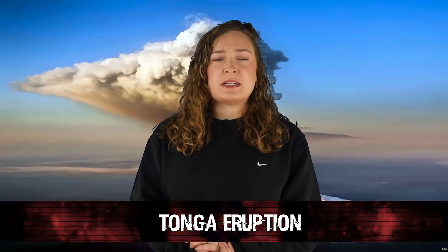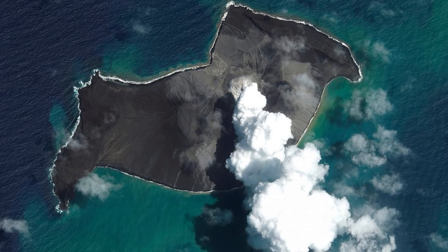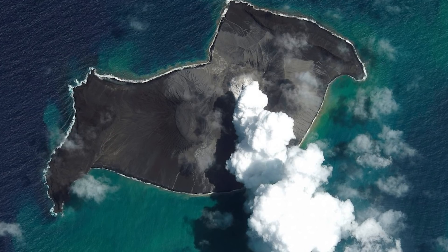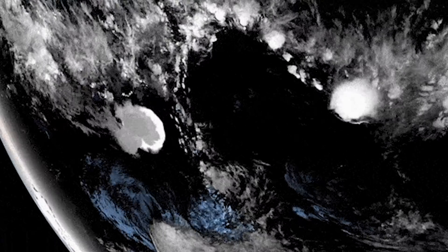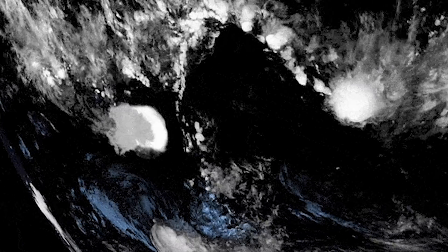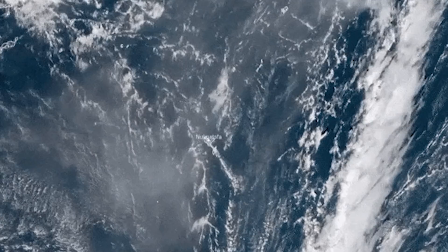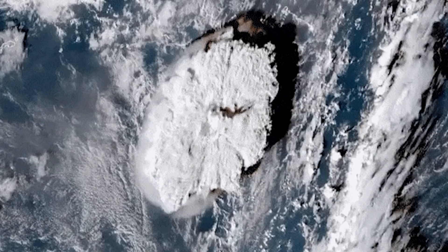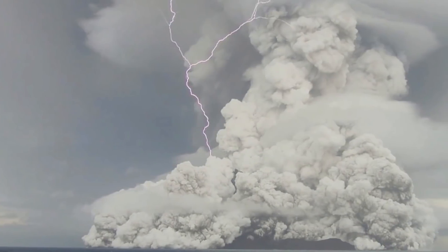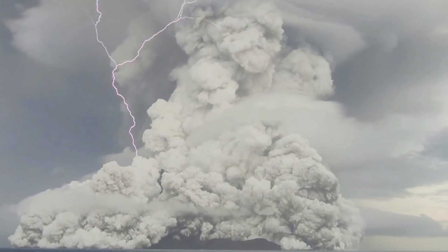In our number six spot today, we have the Tonga eruption. There are some incredibly terrifying images captured of the Tonga volcanic eruption that occurred just recently. This powerful underwater volcano unleashed a force equivalent to 4 to 18 megatons of TNT. It blanketed the island nation of Tonga in ash, sent tsunami waves across the world, and even sent ripples through Earth's ionosphere. The same type of satellite used to capture Mount St. Helens also captured the Tonga eruption — you can clearly see the umbrella cloud, shockwaves, and even lightning strikes.